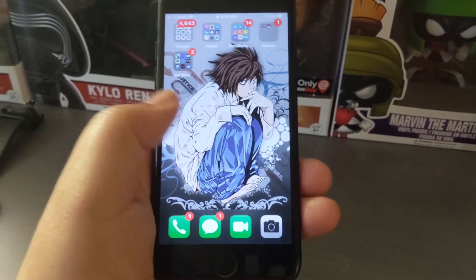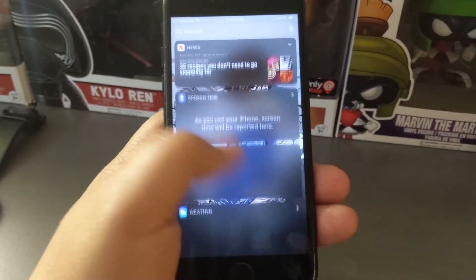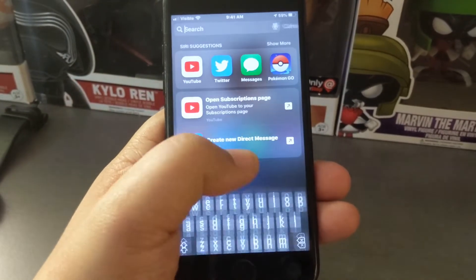Hey, what's up guys, welcome back to the channel. For today we're going to be taking a look at the iPhone 7, an iconic device released by Apple several years back that is currently making its return to some news.